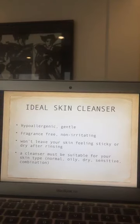The cleanser should be hypoallergenic and gentle — fragrance free and non-irritating. When we say it's hypoallergenic, it contains less preservatives. You must always look at the label if it contains PABA or other components that may irritate your skin. It should not leave skin feeling sticky or dry after rinsing, and a cleanser must be suitable for your skin type — normal, oily, dry, sensitive, or combination skin.